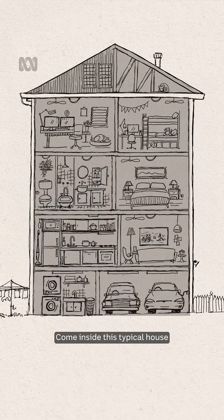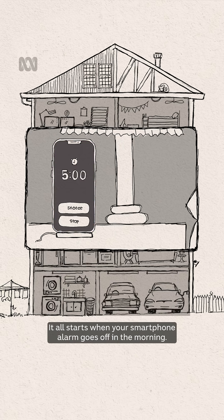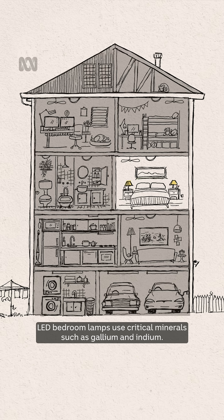Come inside this typical house and see how each room relies on critical minerals. It all starts when your smartphone alarm goes off in the morning — speakers, display, and vibration rely on a variety of mined metals. A single smartphone can include more than 30 minerals. LED bedroom lamps use critical minerals such as gallium and indium, and ceiling fans often use motors powered by Rare Earths.